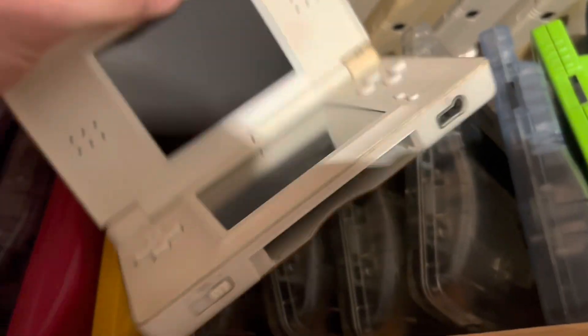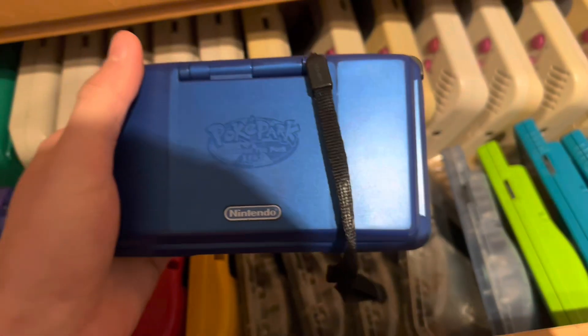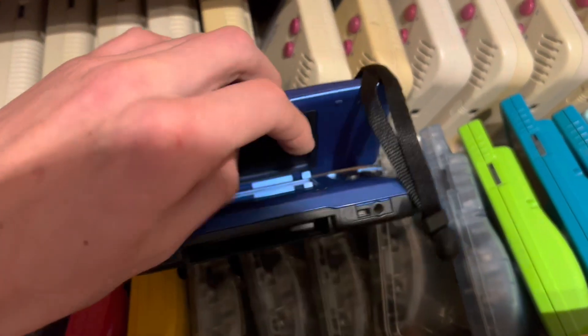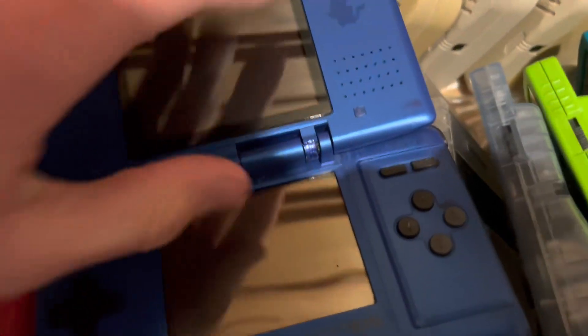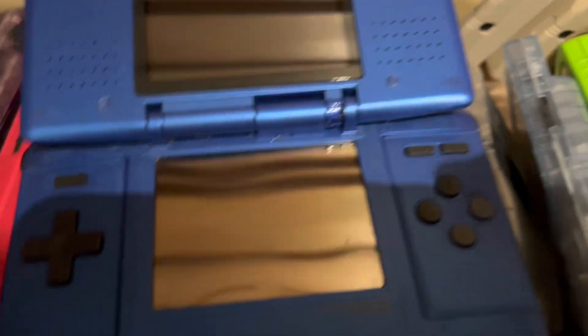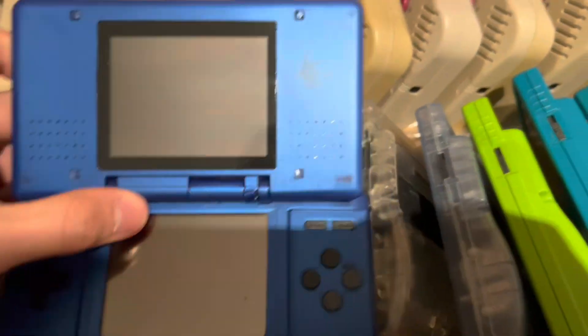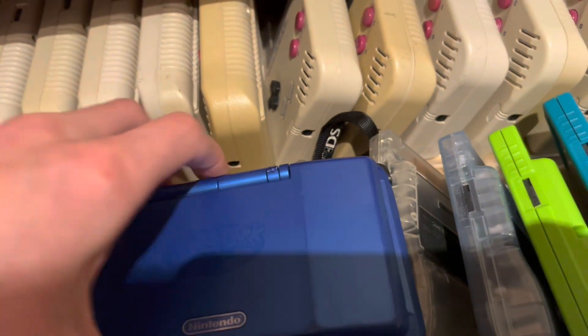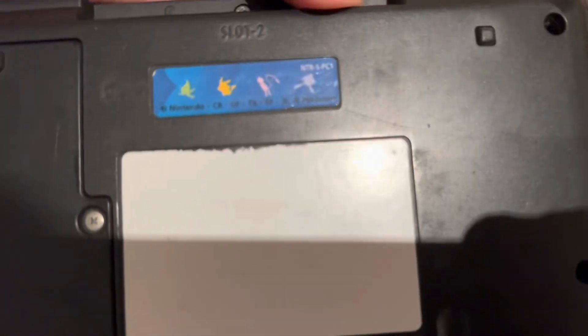I have this DS Lite — it works, just a bit yellowed and the screens are also a bit yellowed. Then we have a limited edition Poké Park DS, but the touch screen doesn't work on it. As you can see it doesn't look too good, but I attempted a repair because it was broken — it's a limited edition, so why not. It didn't even take that long and it has a sticker on it too, which is pretty cool.